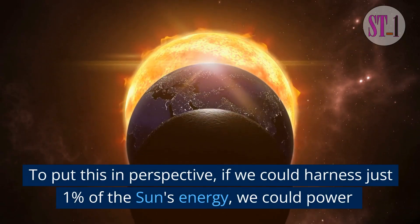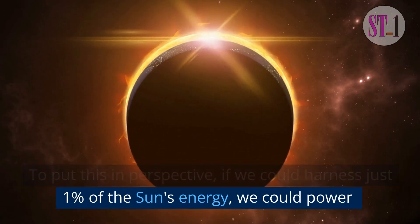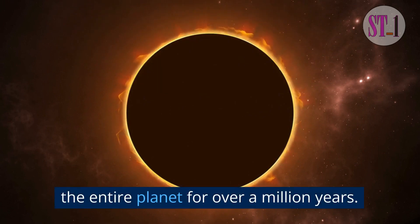To put this in perspective, if we could harness just one percent of the sun's energy, we could power the entire planet for over a million years.